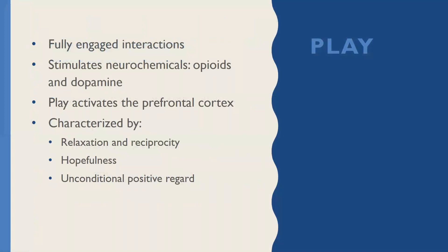Play plays such a fundamental role in the development of attachment and attunement. When we're talking about play in this way, we're talking about really fully engaged interactions. When we have play that is in an attuned, fully engaged manner, there's also the stimulation of neurochemicals — opiates and dopamine — that promote attachment. Play also activates our thinking brain, it activates our prefrontal cortex. Quality play that's attuned should be characterized by a sense of relaxation and reciprocity between the child and the caregiver. There should be a bit of hopefulness to the play, and certainly a sense of unconditional positive regard — limited correction in this process, really conveying a sense of worthiness to the child.